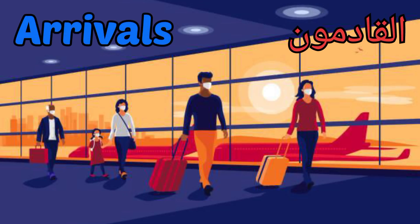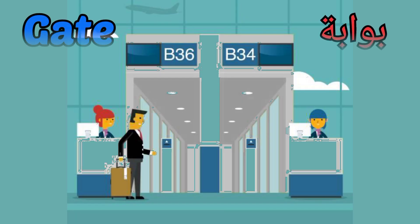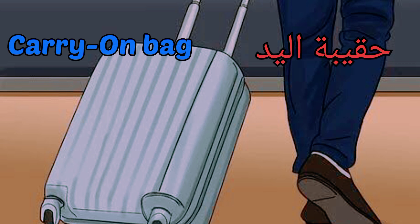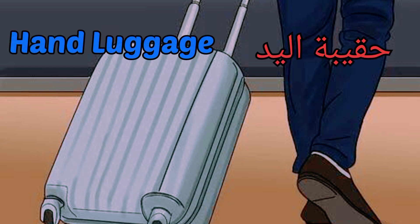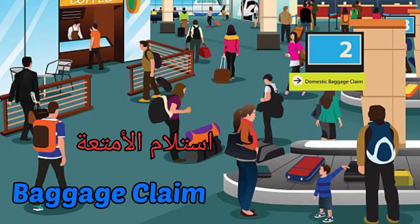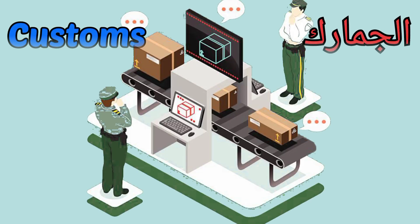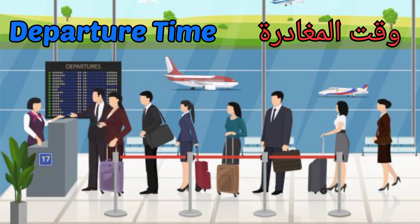Arrivals, departure, gates, carry-on bag — also called hand luggage or cabin baggage. Baggage claim. Customs, departure time.